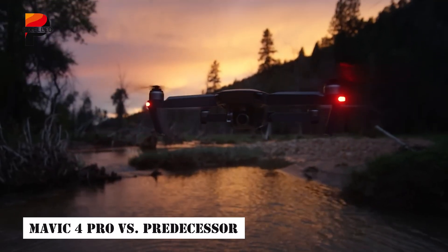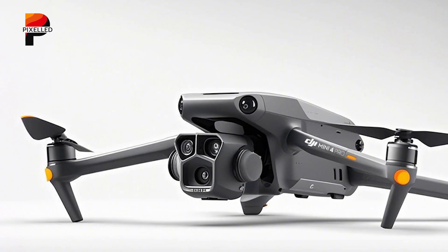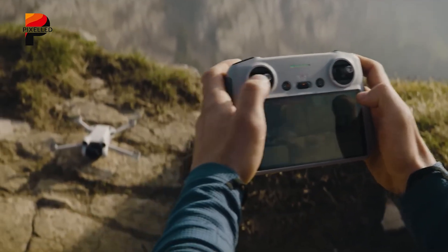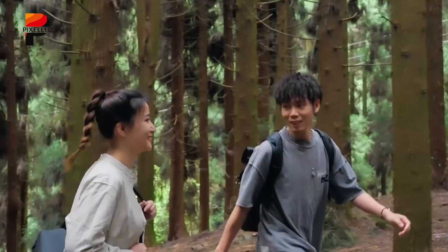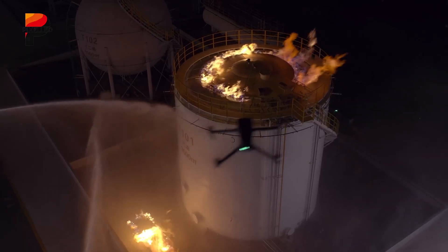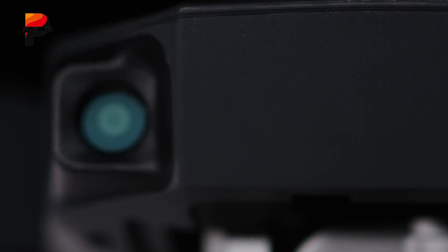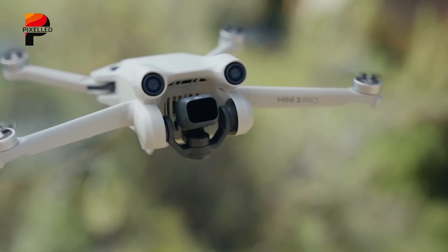How does the Mavic 4 Pro stack up against the Mavic 3 Pro? The upgrades are substantial. The addition of a third lens offers more framing options without swapping equipment. 6K/60fps surpasses the Mavic 3 Pro's 5.1K/50fps, providing crisper details. The f/2.0 aperture and dual-native ISO fusion outperform the Mavic 3 Pro's f/2.8 lens for low-light shooting. Newer LiDAR and enhanced processors make obstacle avoidance faster and more reliable. However, the higher price and slightly increased weight may deter casual users, though the trade-offs are justified for those bridging consumer and professional gear.